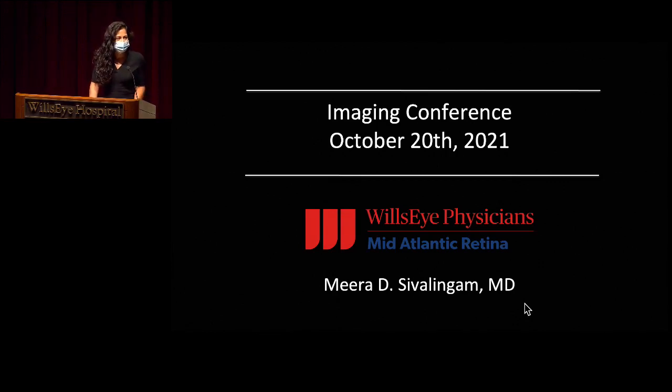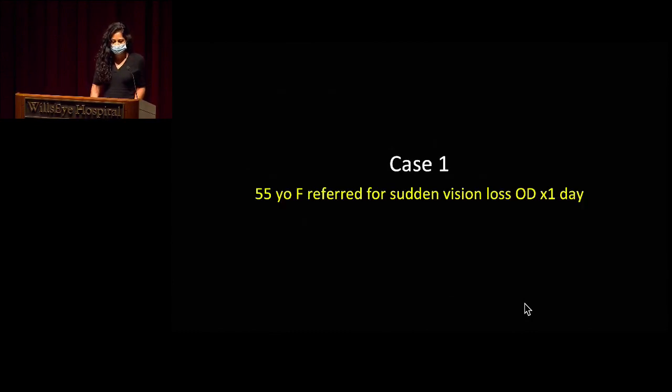Good morning, everyone. My name is Mira Civiling. I'm one of the first-year fellows here at Wills, and I'll be doing imaging conference this morning. So I'll get us started here.